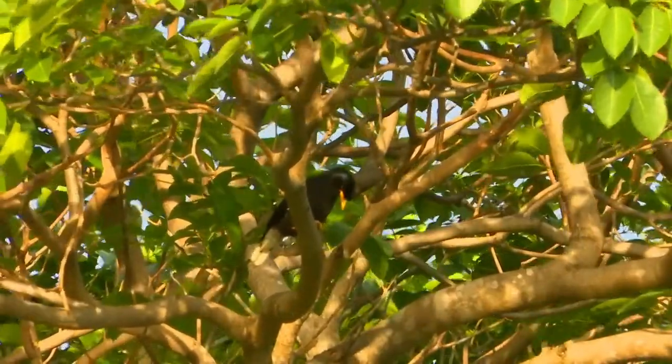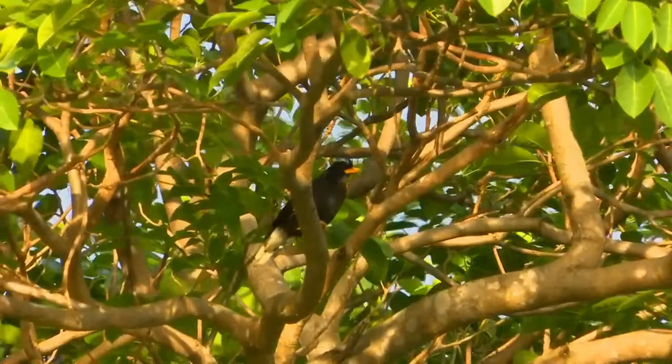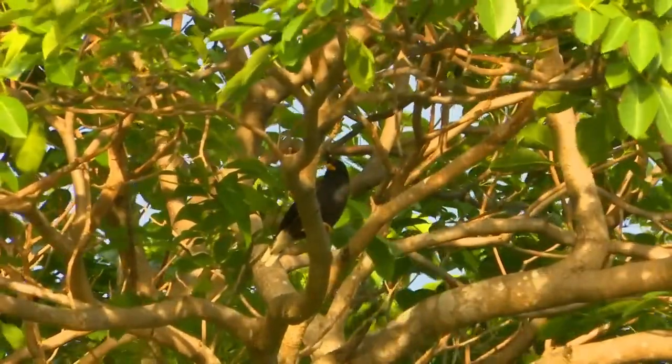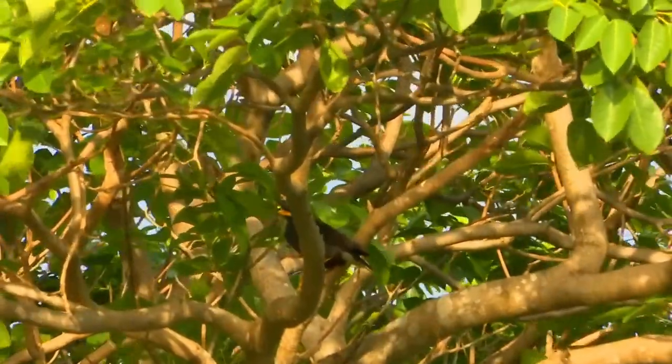The males are slightly larger than the females. The female's crest is slightly less well-developed. Otherwise, there is no sexual dimorphism. The hatchlings are born naked except for a short gray down found on certain parts of the bird.